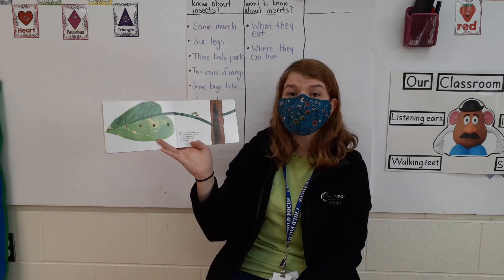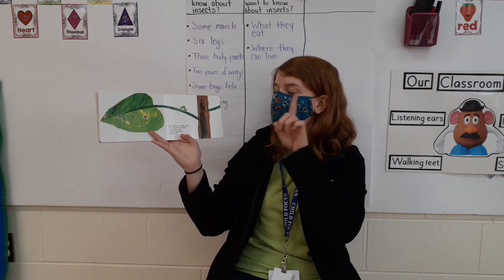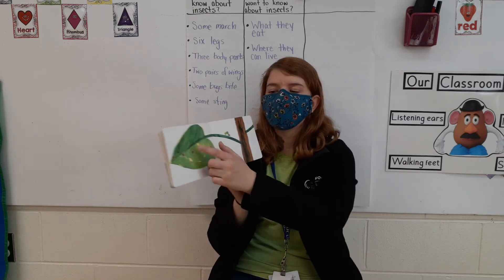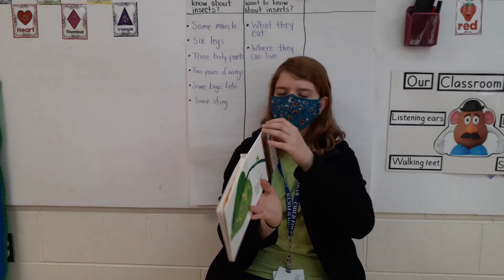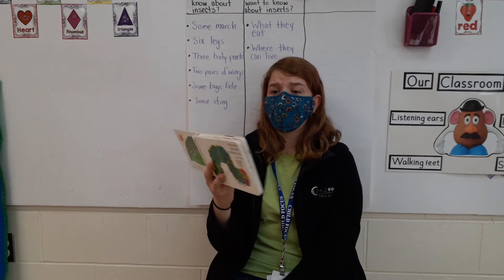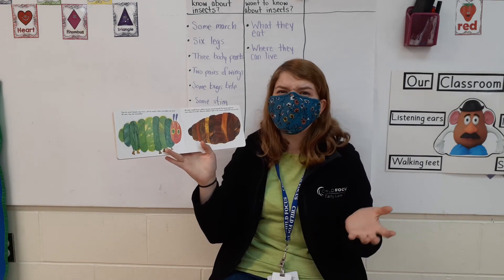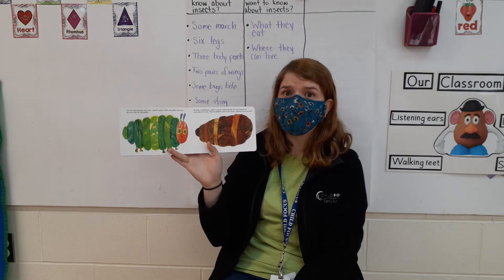The next day was Sunday again, which is when it started. The caterpillar ate through one nice green leaf. After that, he felt much better. That's a good thing for a caterpillar — to eat a leaf. Now he wasn't hungry anymore, and he wasn't a little caterpillar anymore. He was a big, fat caterpillar. He ate all this food and he got really big!